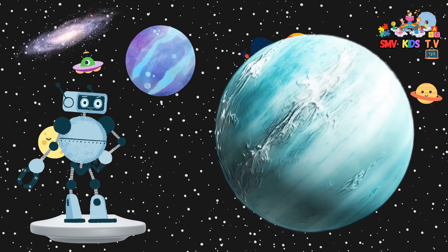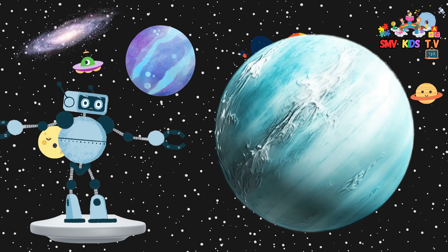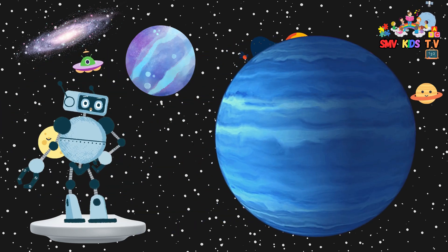Uranus is a unique planet because it rolls on its side. It's a very cold and icy place with a pretty bluish-green color. Neptune is the farthest planet from the sun and is known for its deep blue color. It's very stormy, with the fastest winds in our solar system.